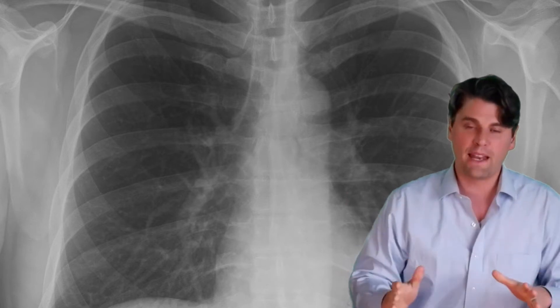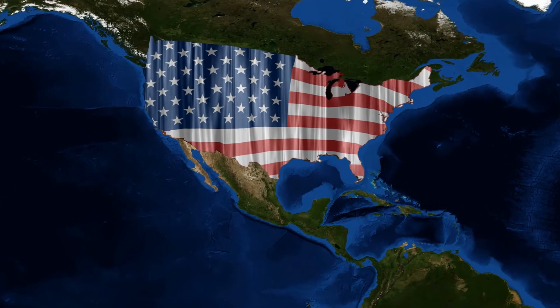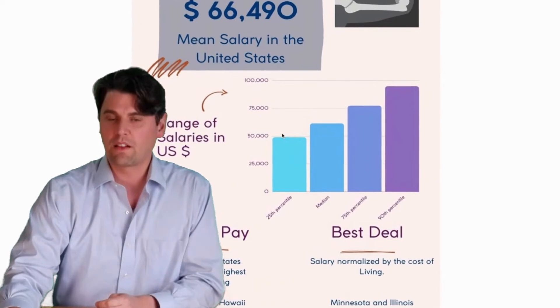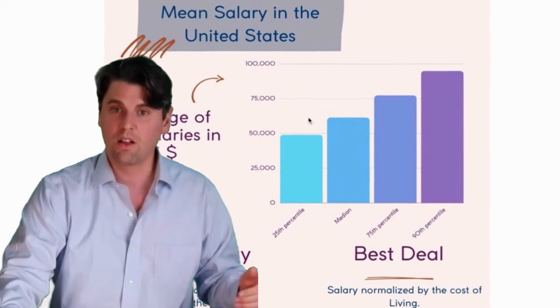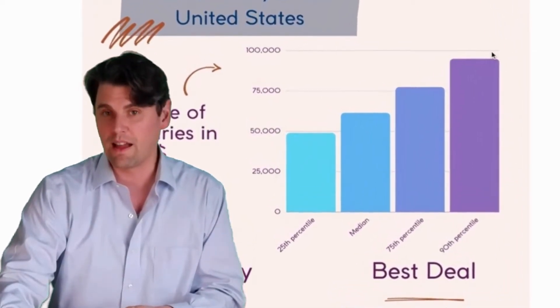As with any profession, there's going to be a range of salaries for different individuals depending on your experience level and what part of the country you live in. The standard range would go from the upper $40,000s, close to $50,000, for the 25th percentile, and then the 75th percentile is close to $100,000.